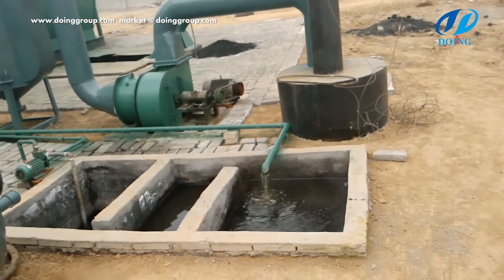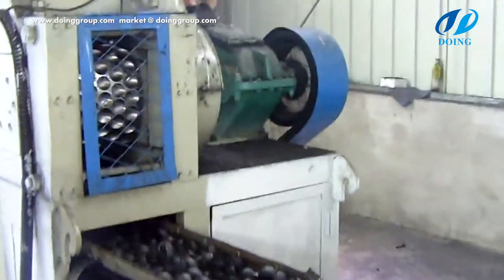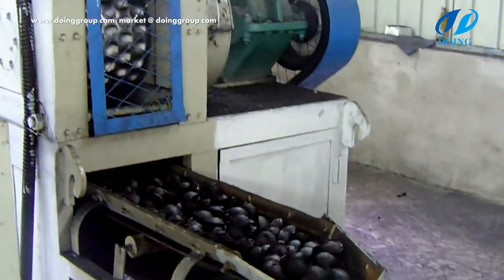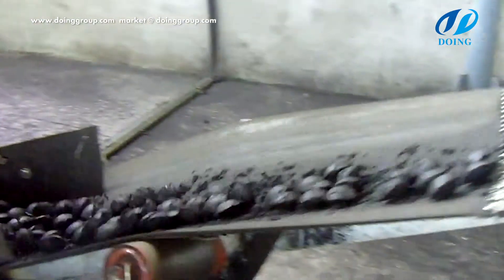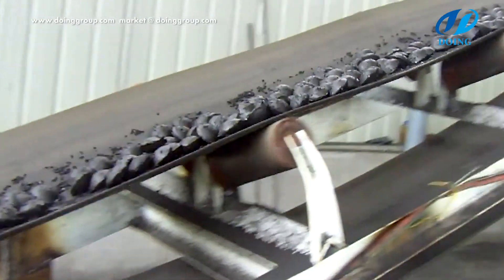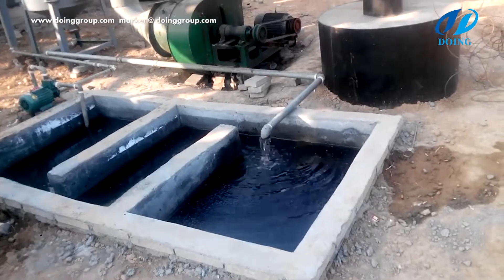We have done EPA and SGS testing. Carbon black: after the pyrolysis process of waste plastic, it will produce some waste residue weighing nearly 5% to 10% of the plastic. The main component is carbon black, which can be used as a material for producing industrial carbon black or mixed with coal ash to make fly ash brick.